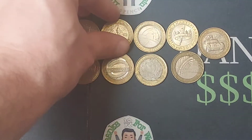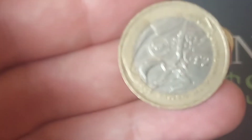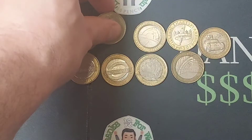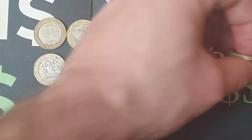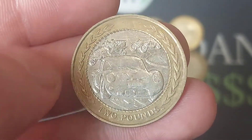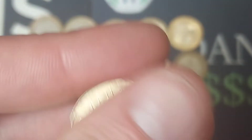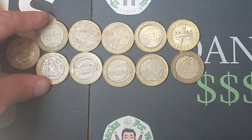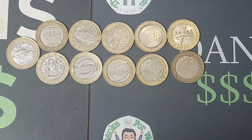A few days ago — well, last week — I managed to purchase 11 commemorative coins, all £2 coins off eBay. In this video we are going to see exactly how much I paid for them. Two absolute crackers in this job lot: we had the coin on the screen previously, the Commonwealth Games Wales, and the coin on the screen now, the Isle of Man 1998 commemorative £2 coin. Absolute beauties.